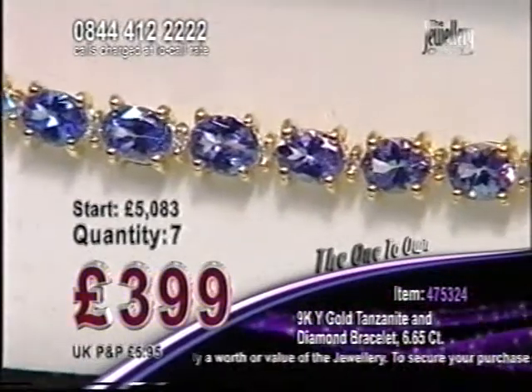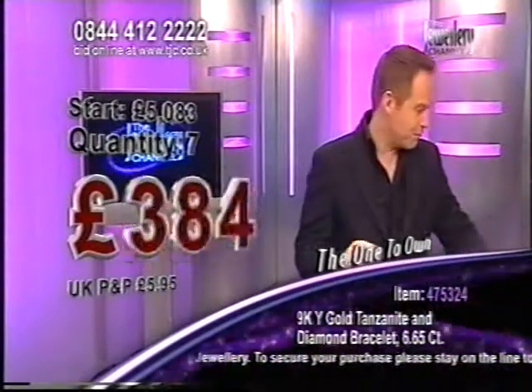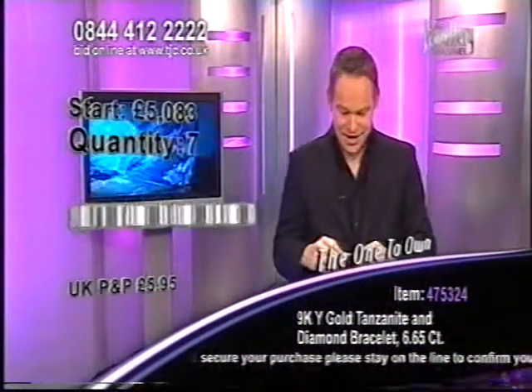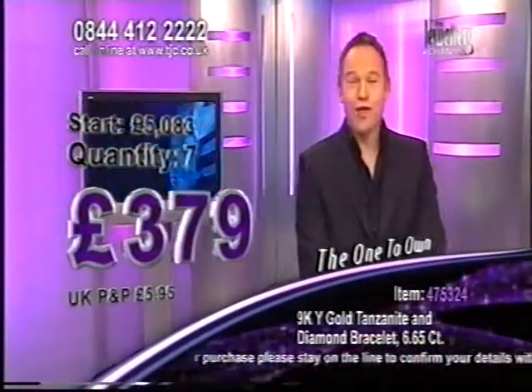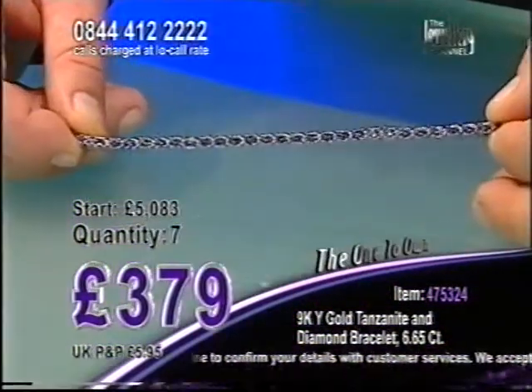We're going lower even though we only have a few of these left in this auction. Everybody who has now placed their bid, this is now the price that you pay. 379 — that is very good indeed.